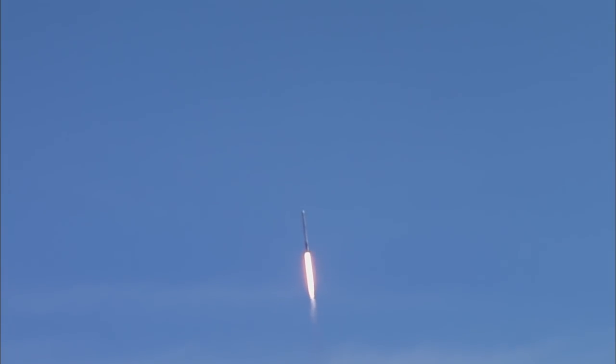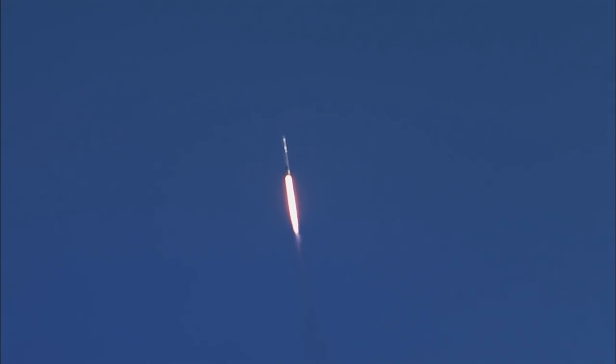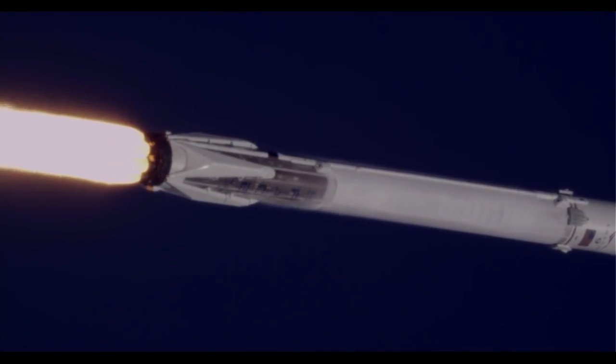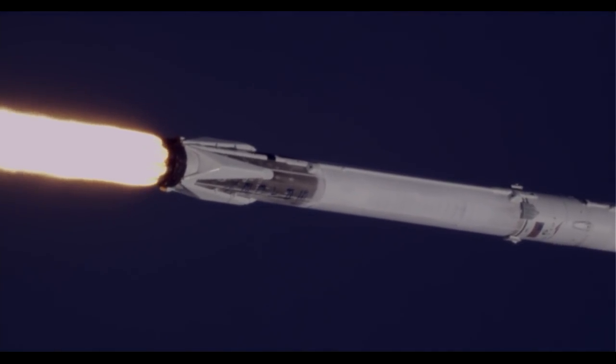At one minute, five seconds after liftoff, Falcon 9 reaches transonic speed. The vehicle will pass through an area of maximum dynamic pressure known as Max Q at one minute, 18 seconds after liftoff. This is the point where mechanical stress on the rocket reaches its peak because of the rocket's velocity and resistance created by Earth's atmosphere.